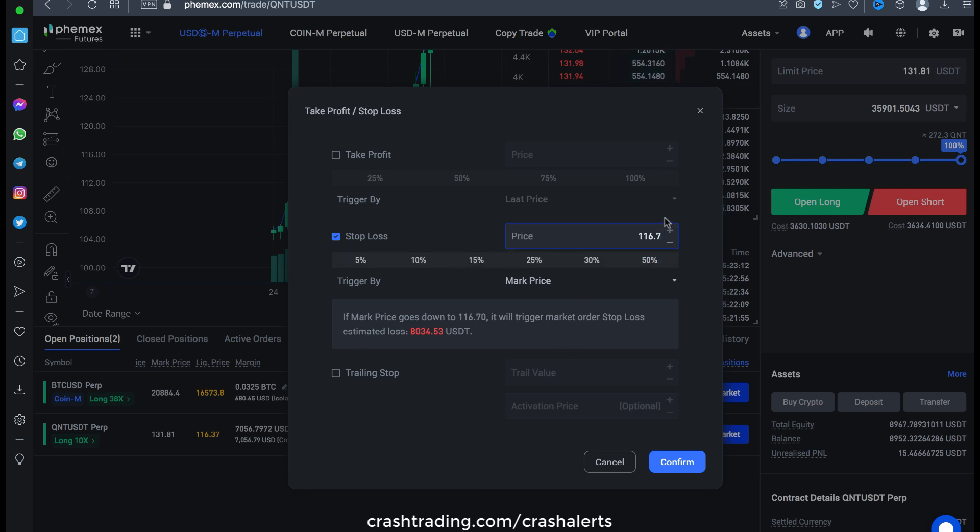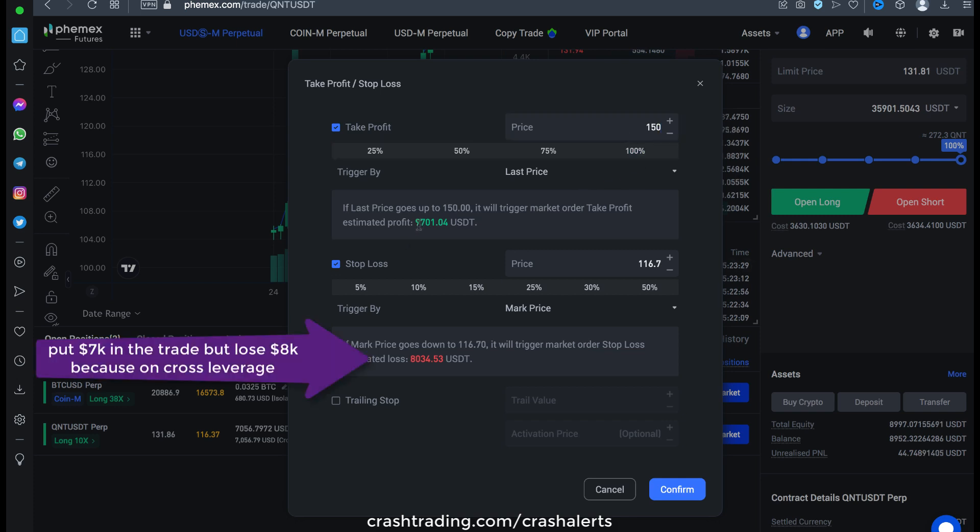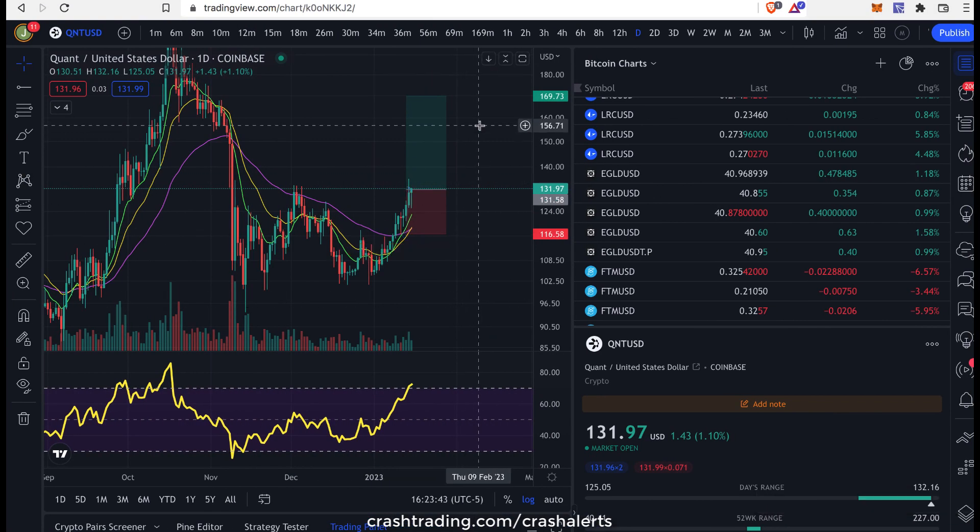This is exactly why I put $7,000 in the trade. So we'll be risking $8,000, and then if we get up to 150, we're making minimum $9,700. I think we would stop ourselves out earlier than the worst case, but we just want to prepare for the absolute worst case. But then we're looking at possibly 170.